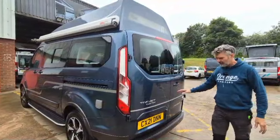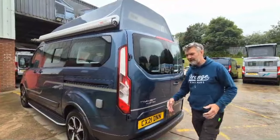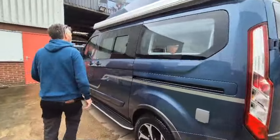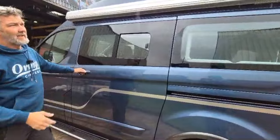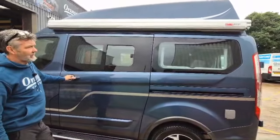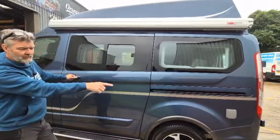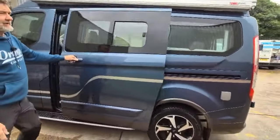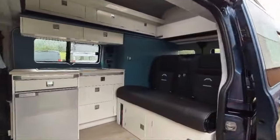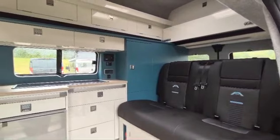They all have rear cameras, parking sensors, front sensors — absolutely loaded up, they really are. These guys have got the Fiamma awning on as well, so we've got a 2.6 awning on there, external shower as standard. All these things are pretty standard on these vans — really high spec vehicles.